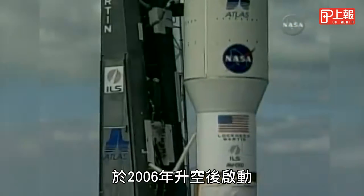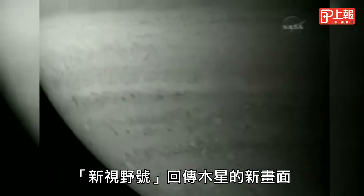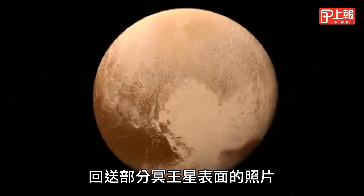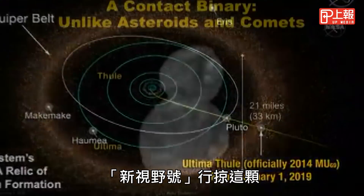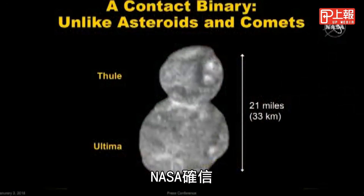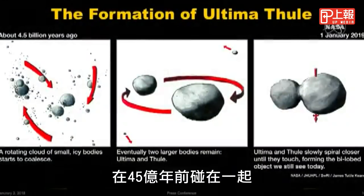The New Horizons mission was launched in 2006. A year later, it sent back new pictures of Jupiter, and in 2015, some of the first images of the surface of Pluto. But on the first day of 2019, it sailed past this irregular-shaped rock, which NASA now says with confidence was once two separate bodies that got stuck together more than 4.5 billion years ago.